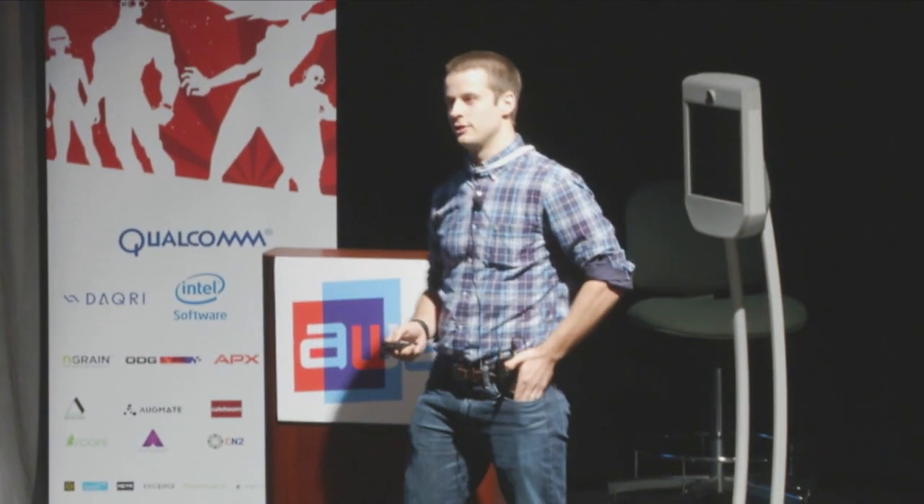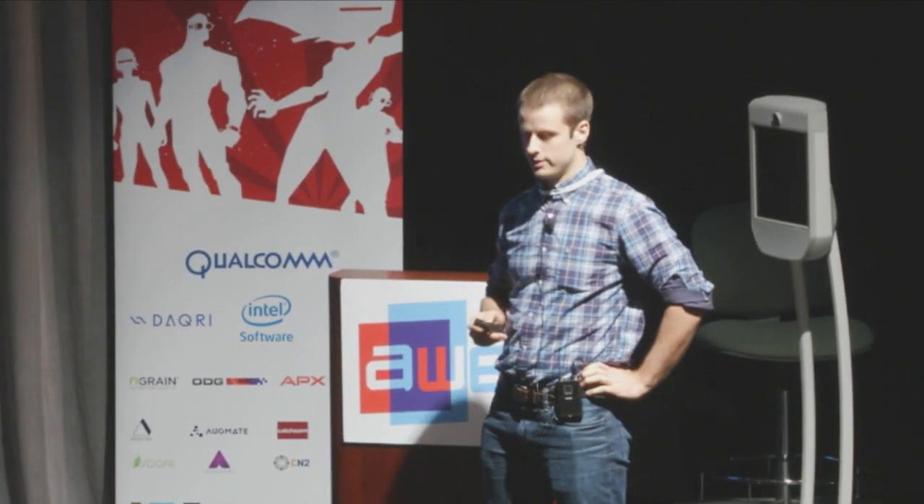We've appreciated the time you've spent with all of us over the years here. One of the things I want to start out with today is a video of the experience of what it's like to wear the Daiquiri Smart Helmet.